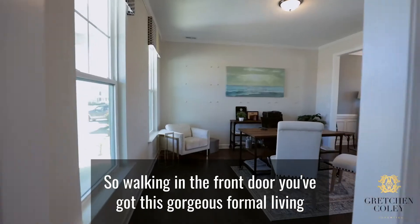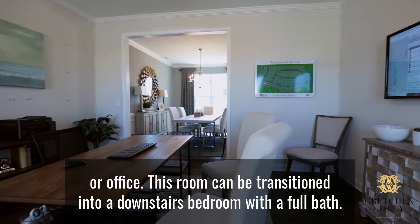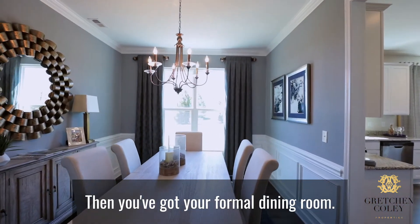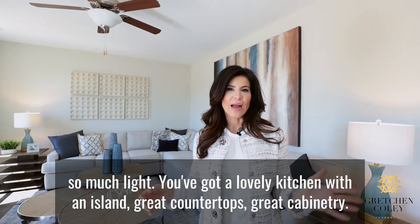Walking in the front door, you've got this gorgeous formal living or office. This room can be transitioned into a downstairs bedroom with a full bath. Then you've got your formal dining room, and the back of this home lets in so much light.